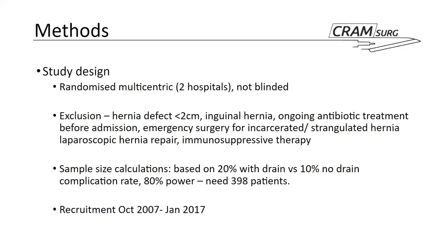For their sample size calculations, they based this on a projected complication rate of 20% in the drain group versus 10% without a drain, and on the basis of 80% power, they calculated they would need 398 patients. Their recruitment ran for just under 10 years, from October 2007 to January 2017.